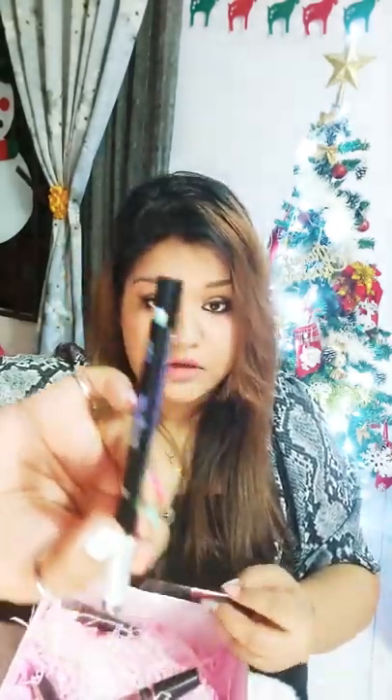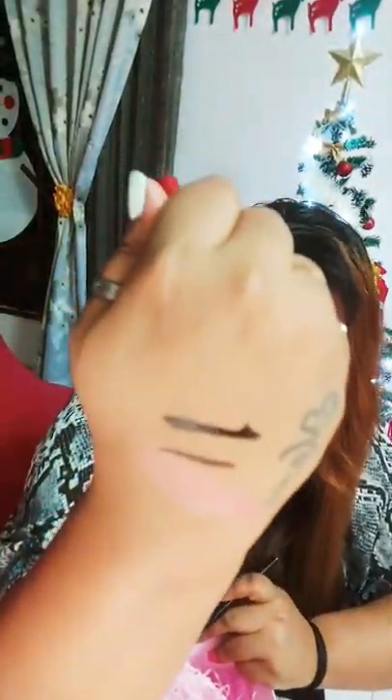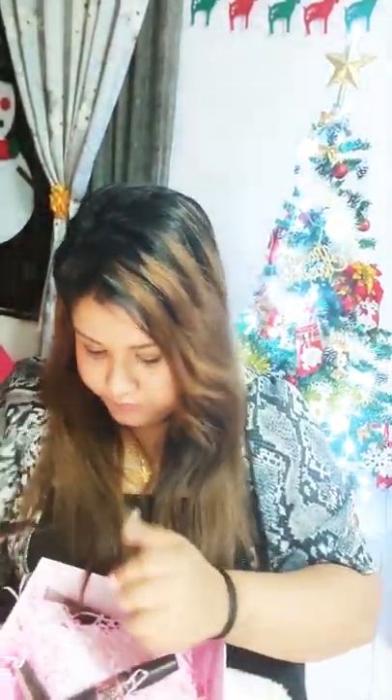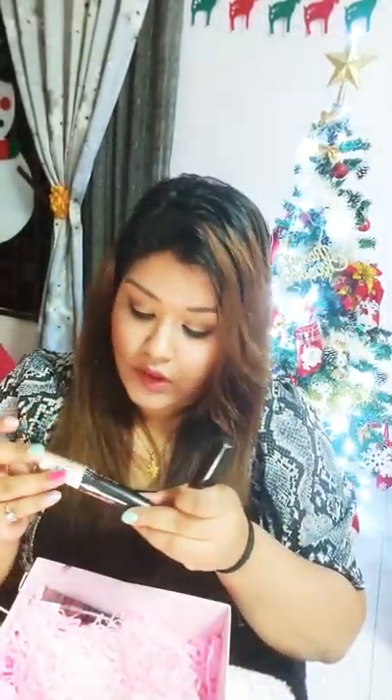I have two liners here — let me swatch them for you. This is by Essence Cosmetics, which is another underrated brand. Can you see how pigmented it is? This comes for just 14 ringgits, whereas the Maybelline one is around 29 to 34 ringgits. The Essence one is actually more pigmented. For mascaras, I'd recommend the Hyper Curl by Maybelline and the Volume Million Lashes by L'Oreal as great drugstore options.